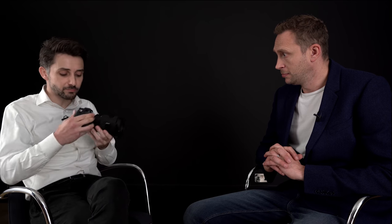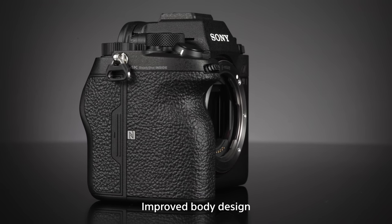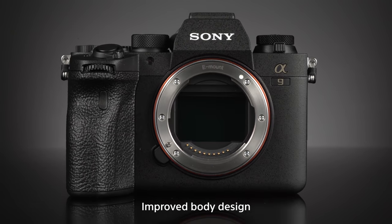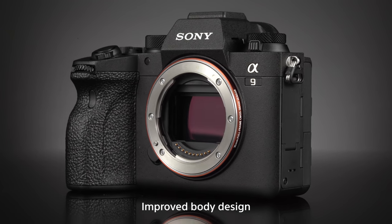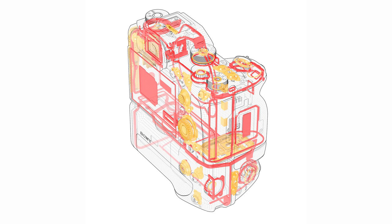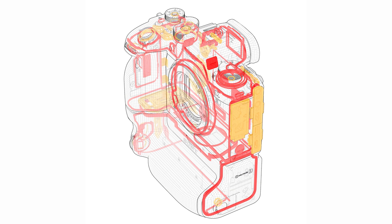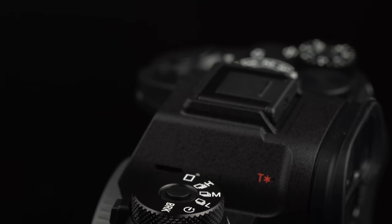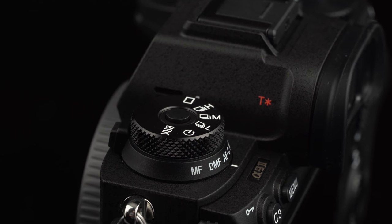The first thing is about the body. The body is different from the Alpha 9 — it's very close to the Alpha 7R Mark IV. The improvements focus mostly on durability, since sports shooters and photojournalists have very tough shooting conditions. The weather sealing has been improved with new sealing screws, and the battery and memory card chambers have changed. There are button changes too, like the exposure compensation dial now has a lock, and you can switch from manual focus to AF-S or AF-C while keeping your eye on the EVF.